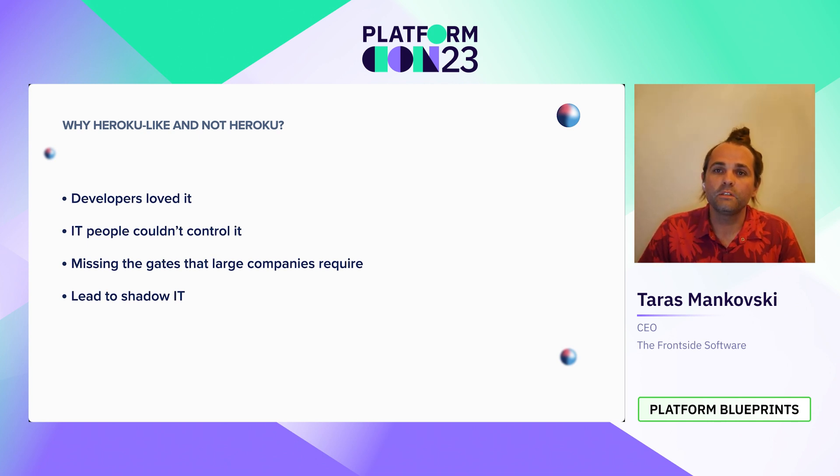This friction between the needs of developers and the needs of the organization created a situation where developers were using Heroku even though their organization didn't allow it, creating a shadow IT situation where developers were essentially hiding it from their IT department. This is why Heroku ultimately isn't the platform we're using today. But we can take the ideas that make Heroku so popular and introduce those ideas into a platform to make sure our developers love our platforms just as much.